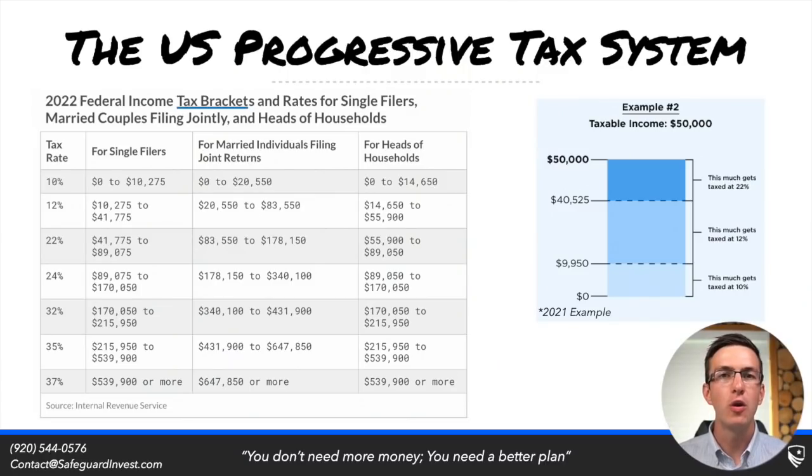Before we start to analyze whether a mega Roth conversion makes sense, it's first important to understand that the U.S. is underneath what's called a progressive tax system. This means that the more income that you show, the higher your marginal tax rate will be.